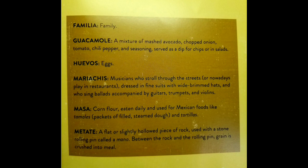Huevos means eggs. Mariachis: musicians who stroll through the streets or nowadays play in restaurants, dressed in fine suits with wide-brimmed hats, and who sing ballads accompanied by guitars, trumpets, and violins. Masa: corn flour eaten daily and used for Mexican foods like tamales — packets of filled steamed dough — and tortillas. Matate: a flat or slightly hollow piece of rock used with a stone rolling pin called a mano. Between the rock and the rolling pin, grain is crushed into meal.